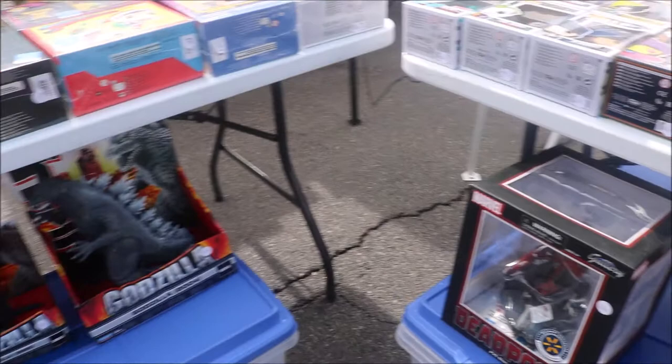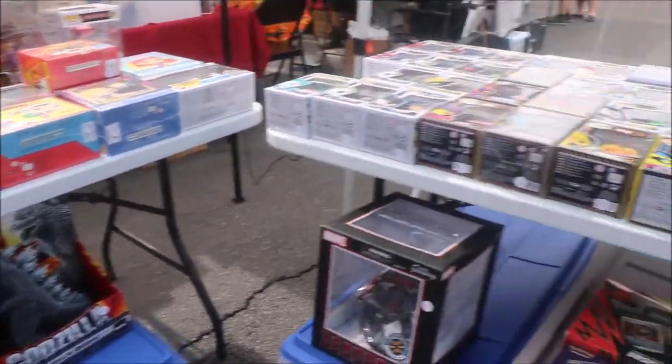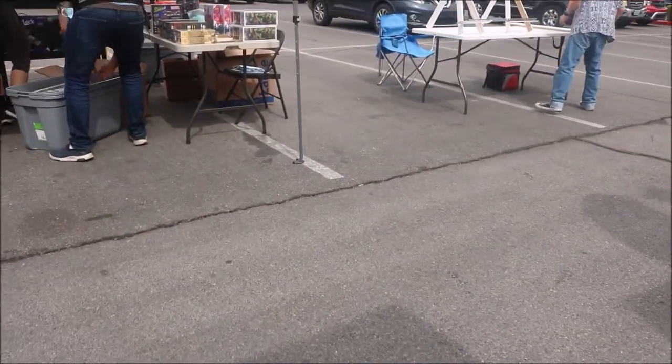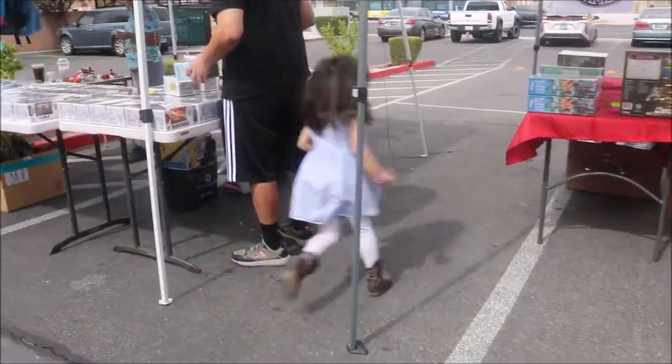And as you can see, he's got a Deadpool down here. And they have some cool Godzilla stuff as well. We're going to go ahead and move around over here. It looks like these guys are still setting up possibly — we'll come back to them.